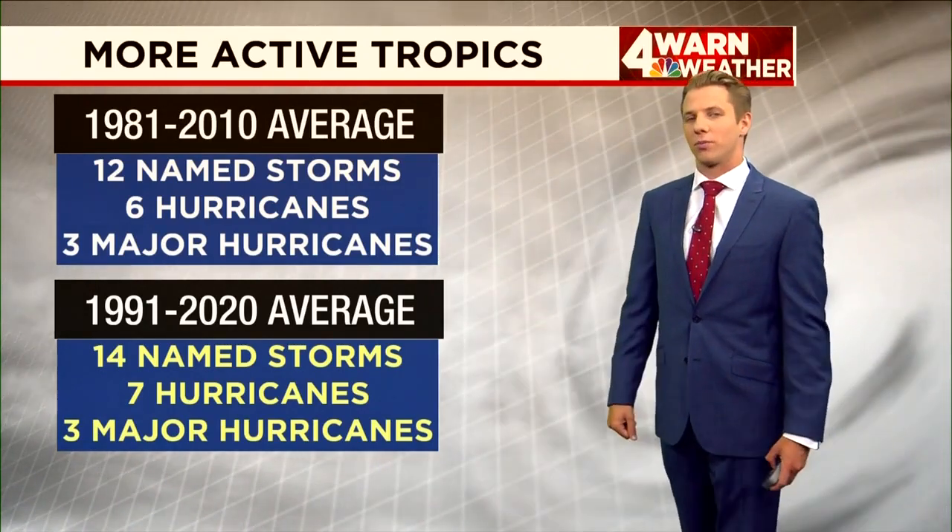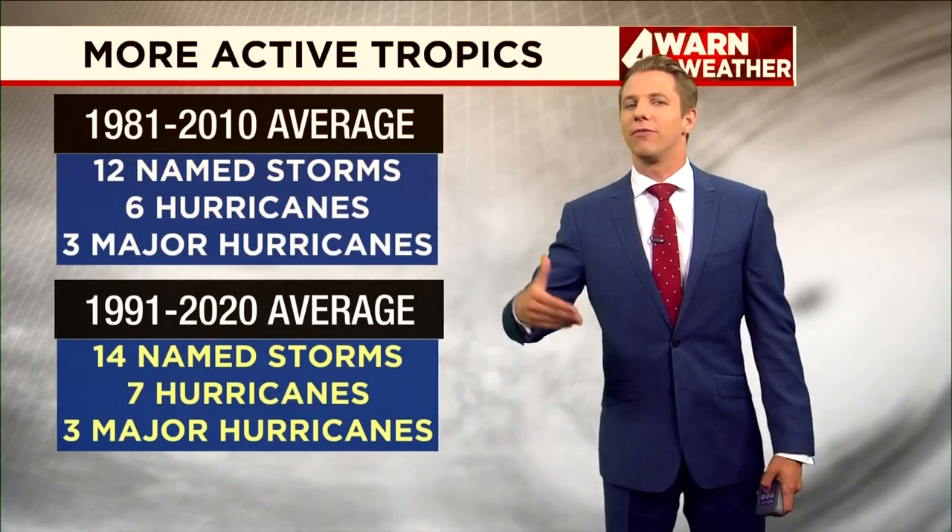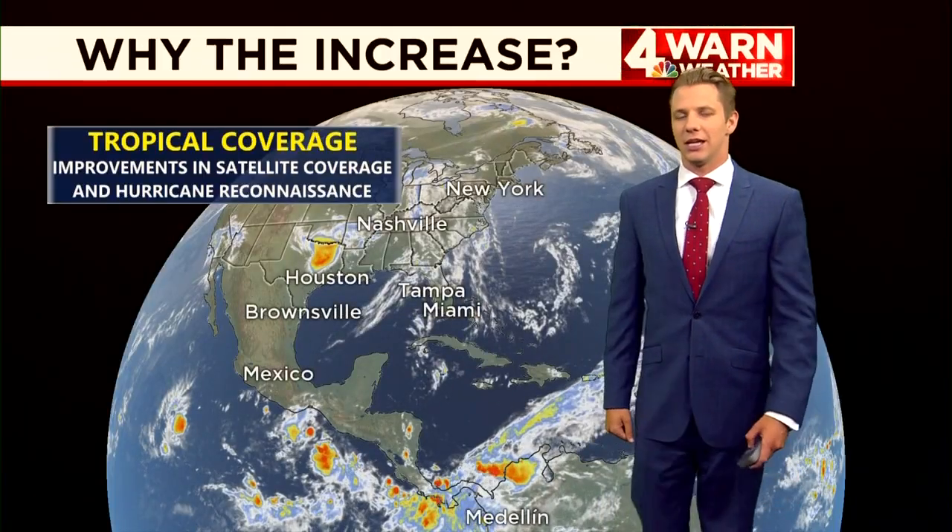Now we're seeing around 14 named storms on average, seven of which becoming hurricanes, but no change in the amount of major hurricanes we're seeing each season.